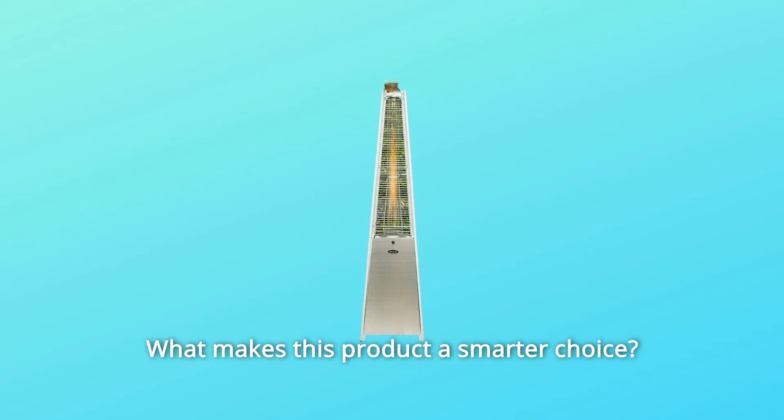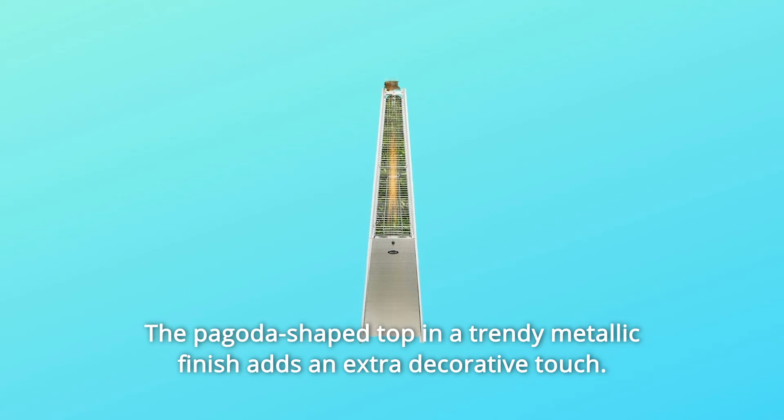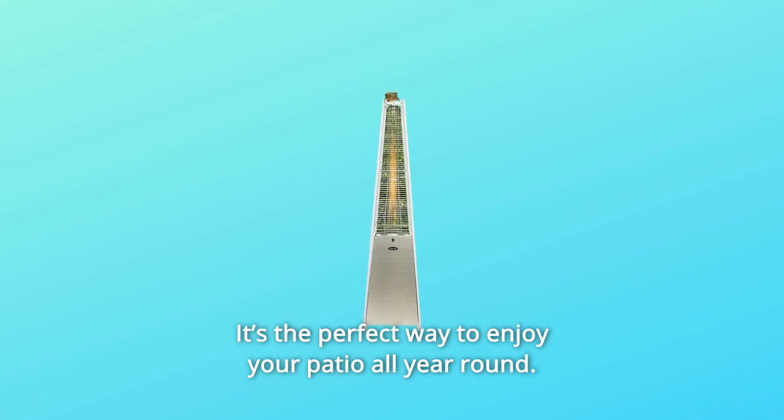What makes this product a smarter choice? Number 1: Modern Pyramid Design — contemporary pyramid design lends stylish accents to your outdoor setting, with a pagoda-shaped top and trendy metallic finish adding an extra decorative touch. Number 2: Cozy Heating — delivers 45,000 BTU heating, keeping you and your loved ones warm and toasty during chilly winter months. It's the perfect way to enjoy your patio all year round.